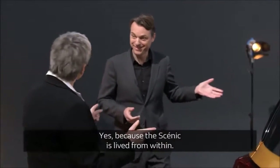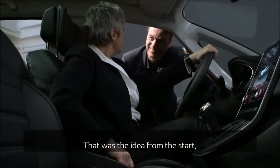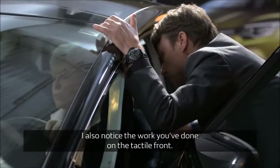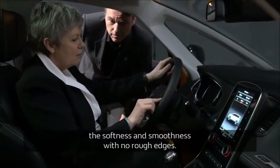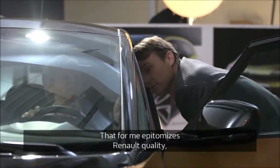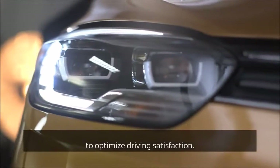Moving to the interior — because the Scenic is really defined from inside. What has changed? The famous console — it's the connection between parents and children, symbolic of shared space. The interior space was designed to be shared in a common area with no barriers. Everything is smooth, with rounded forms — there is no sharp edge. The visibility with the very thin A-pillars is excellent. For Renault, quality comes from the collaboration between designer and engineer to give the optimum satisfaction to the person who is driving.